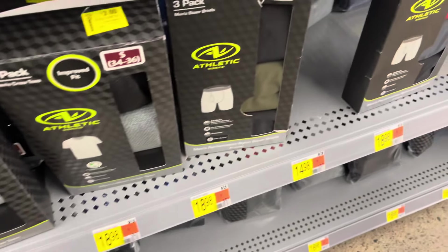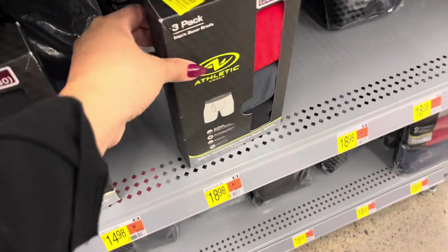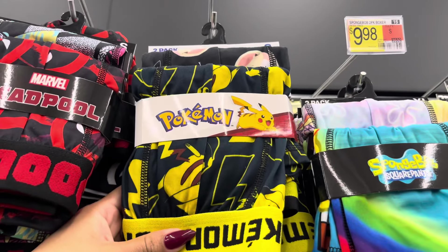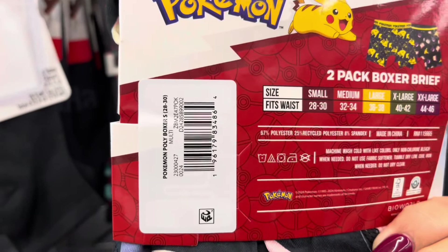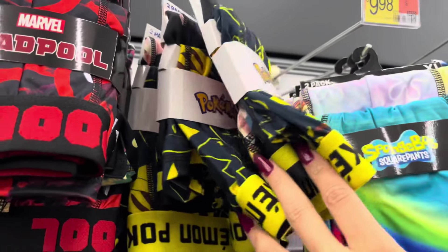They also have the boxers on clearance for $3, and it does also come with three of them — let's see, $3. Definitely watch for this box. I am still in the men's section. I did scan this one and it is scanning on clearance to $2, and it does come with two of them. It's only for this one though, because I did scan the rest and those were full price.